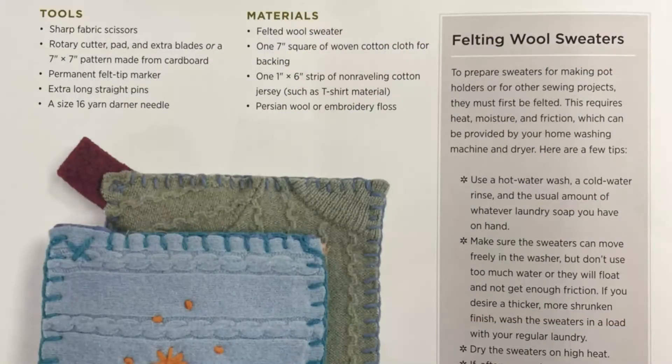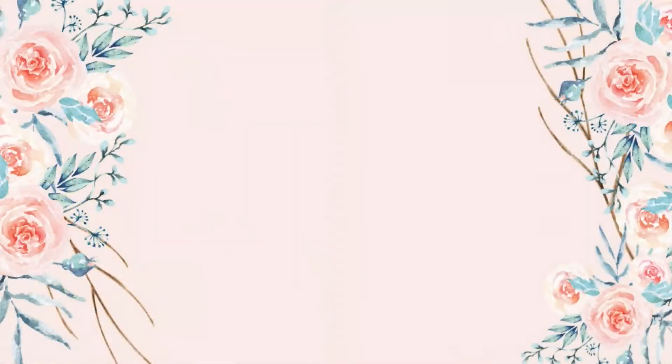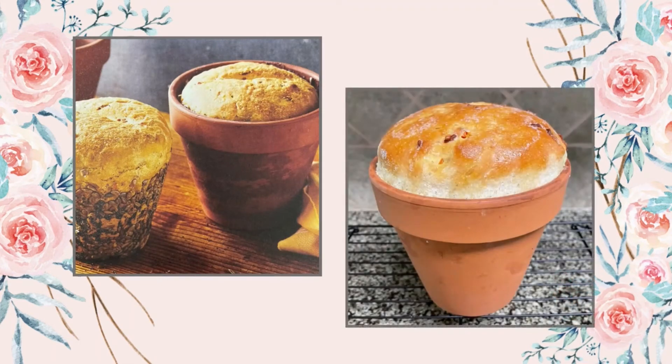Some of the articles would make great art or science projects for kids. I followed the tutorial to bake bread in a flower pot. It made a delicious loaf full of seeds, veggies, and cheese. I'm going to use this recipe again.